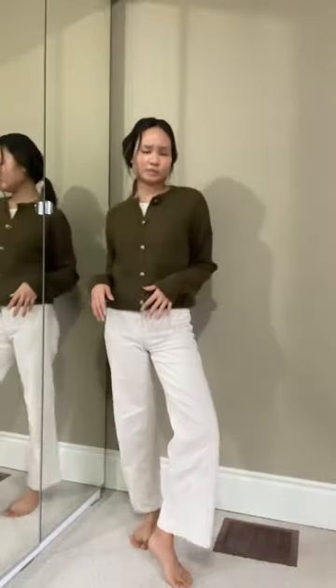I also bought this all-green one. This is also an extra small, but it feels like the small of the other striped one I just tried on. And I feel like this one's just not giving.